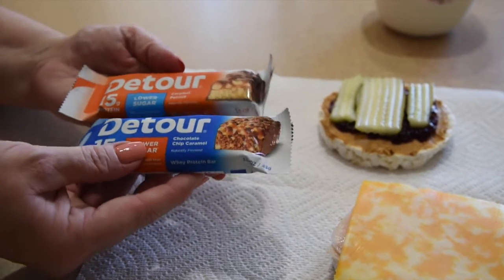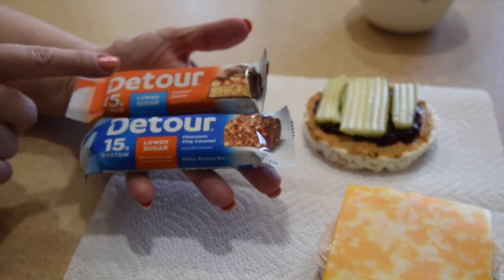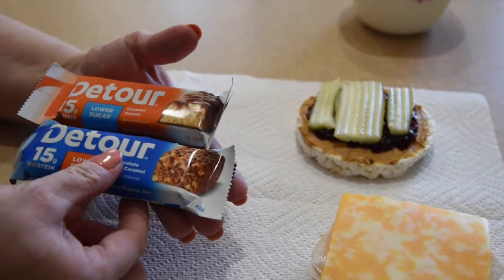Another snack that is really yummy are these Detour protein bars. Christy usually picks these up for me at Sam's Club. They come in caramel peanut and chocolate chip flavor, and they have 15 grams of protein for about 170 calories.